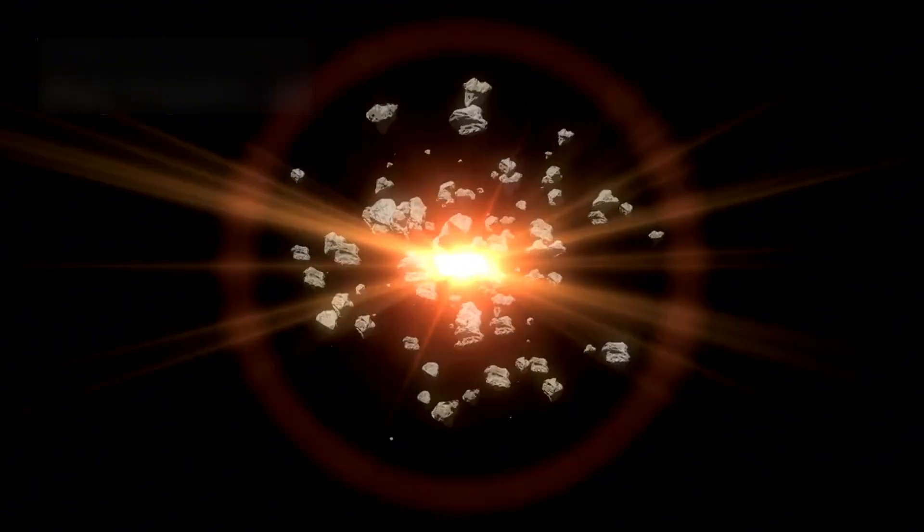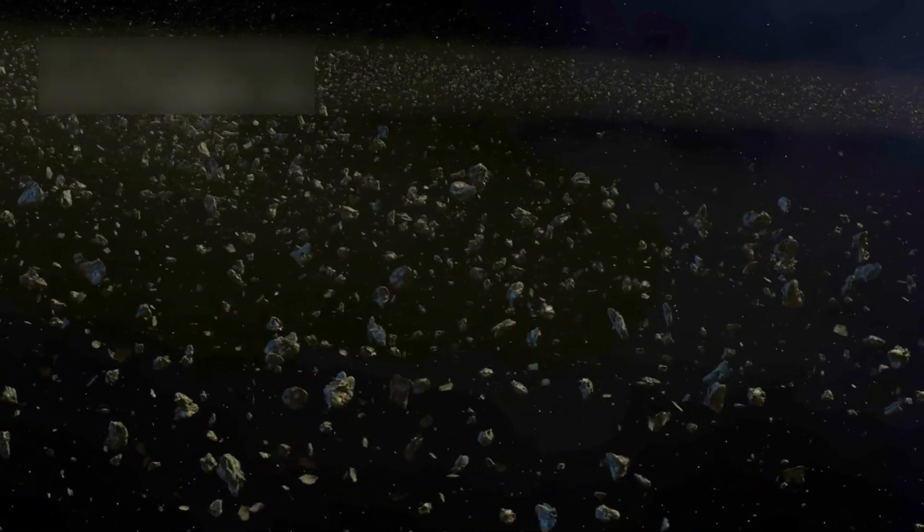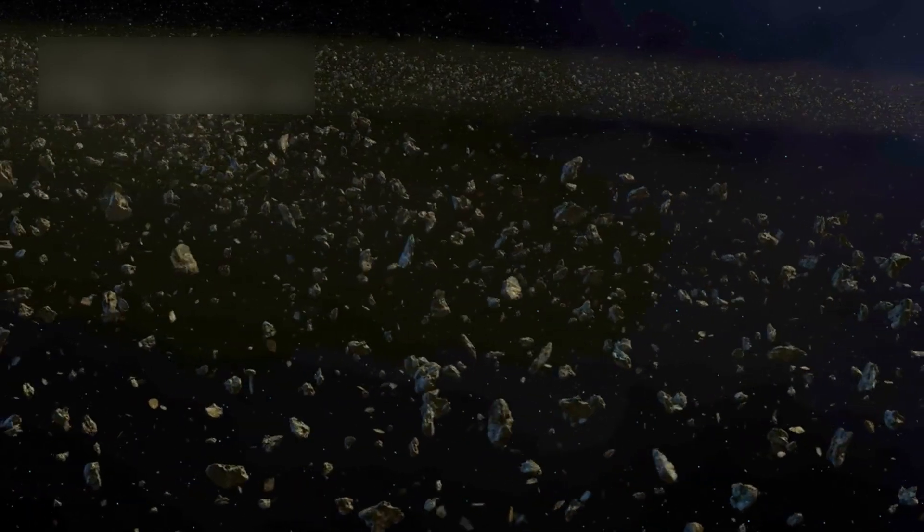Not all asteroids are solid rocks — many are rubble piles held together by gravity. This region is chaotic, holding over a million objects larger than a kilometer floating through it.